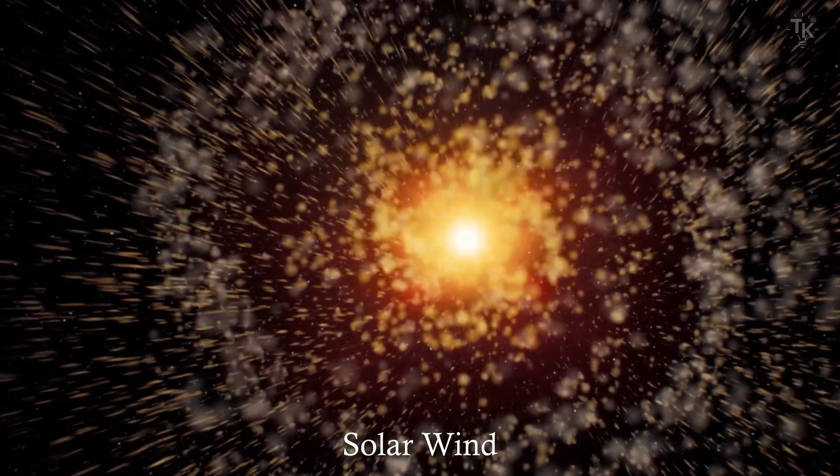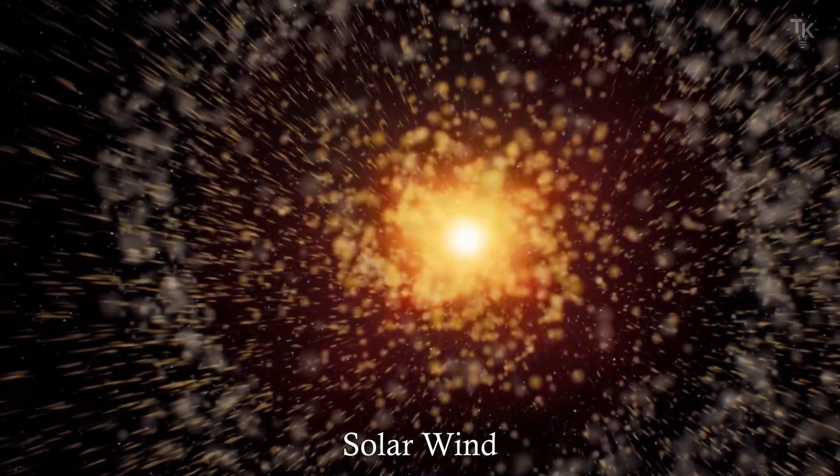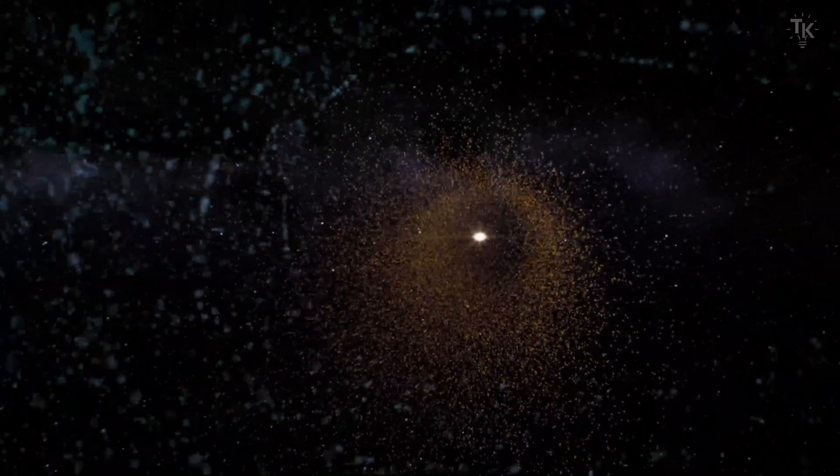The solar wind is released from the Sun at about 37,000 miles per hour. When it reaches Earth, its speed is about 1.3 million miles per hour, accelerating more than 10 times. Why the solar wind accelerates so rapidly is still unknown.